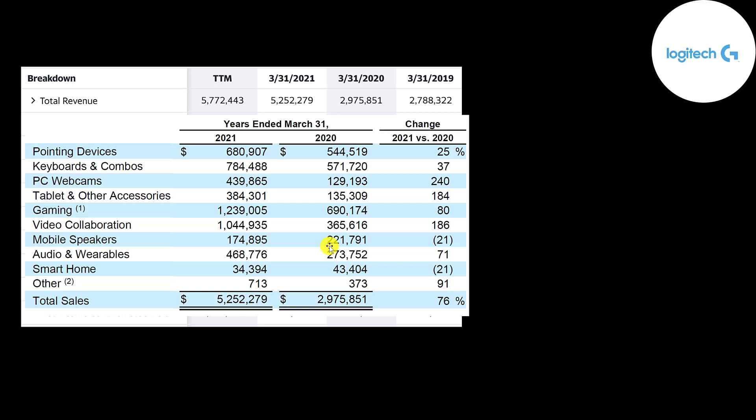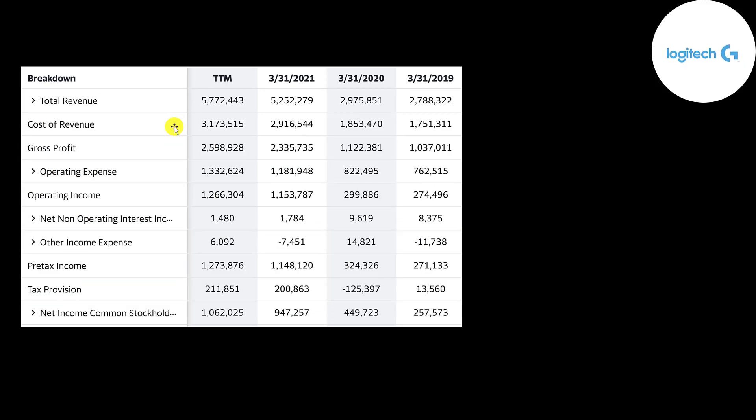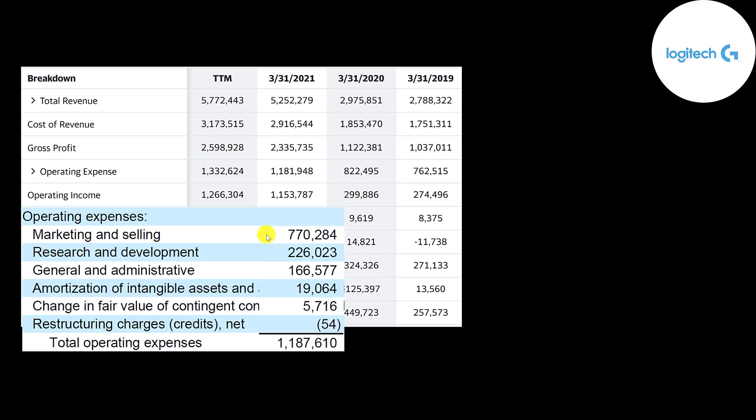Here's a breakdown of their revenue by product, and it increased in pretty much every product except for two. Mobile speakers and smart home have decreased. Their smart home products are Harmony and Circle — mainly remote controls that control video cameras and security systems. But this is a really small part of their revenue, so even though it declined 21%, it really hasn't affected their overall business. Below revenue is the cost of revenue — the expenses that go into making the products, including cost of materials and labor. Revenue minus cost of revenue gives you gross profit, which peaked at 2.6 billion in the trailing 12 months. Marketing is the big operating expense at 770 million dollars, and research and development is also a big expense at over 200 million because they always have to spend time and money developing new or improving older products.